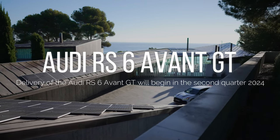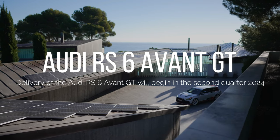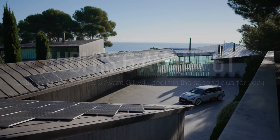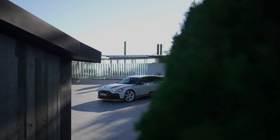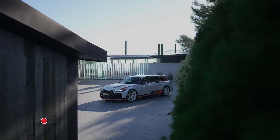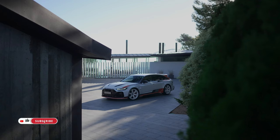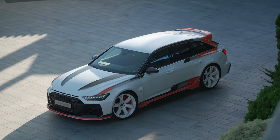The new Audi RS6 Avant GT is the pinnacle of the model series. The special edition is packed with exclusive details for both the exterior and the interior. An impressive pass-through roof edge spoiler, redefined diffuser, and 22-inch wheels in a distinctive design underscore its top position in the model series.